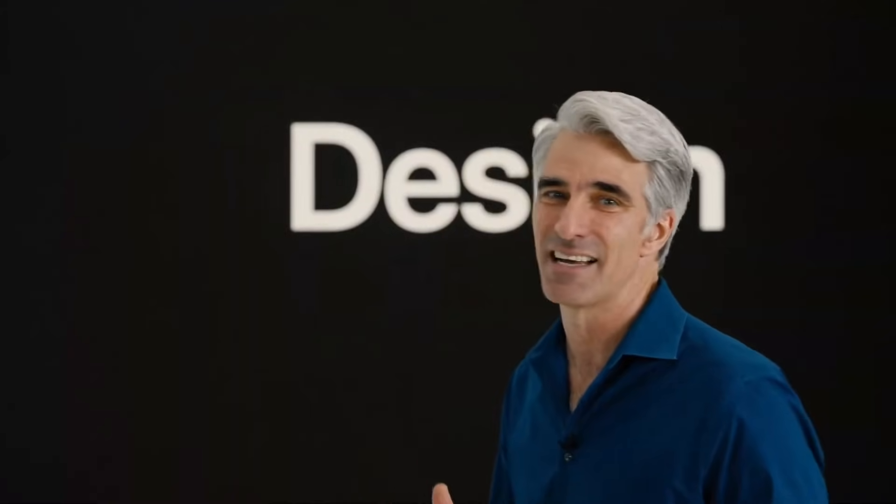Let's start with design, where we're making the biggest change since the introduction of macOS 10. To tell you more about the philosophy and incredible craftsmanship behind the new design, here's a short video with Alan Dye.